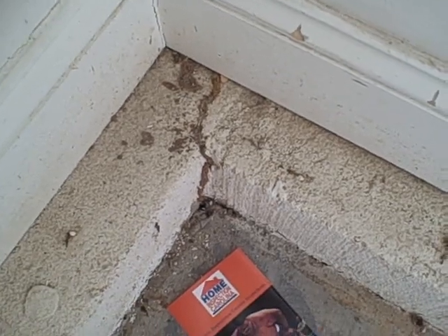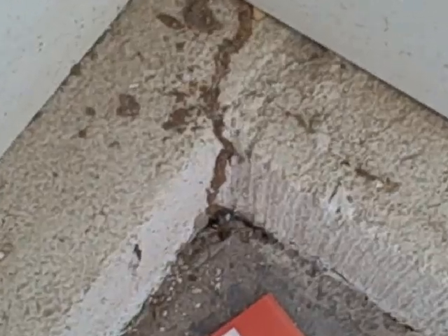Hello, this is Preston Sandlin. I'm doing a home inspection today and I want to show you an active termite tube that we found over here in the corner of the garage.